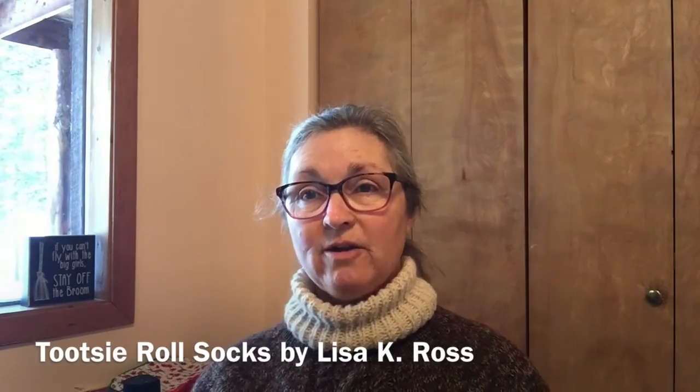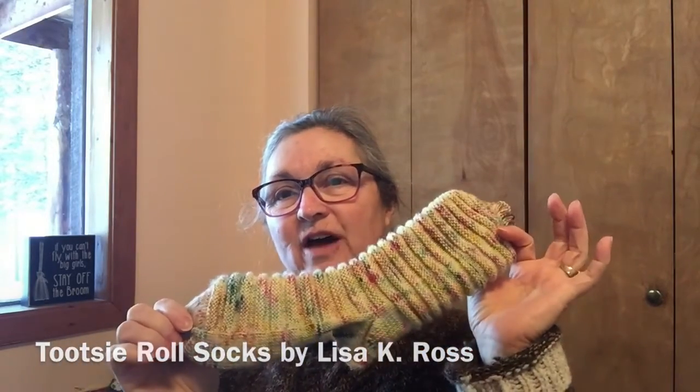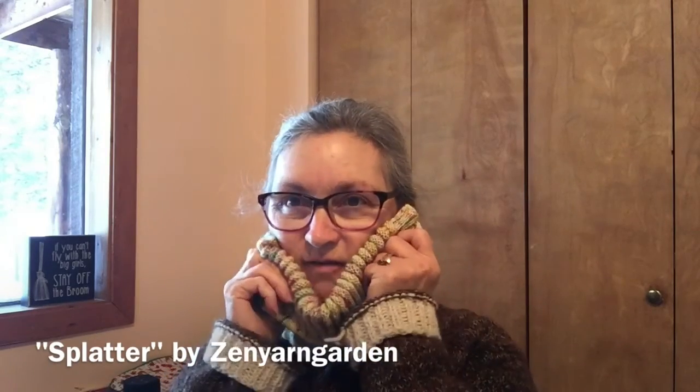Something else I love to knit is socks — it's one of my favorite things, I think because they're so useful. What I have going now is the Tootsie Roll Socks by Lisa K. Ross, another free pattern on Ravelry. I got the first one finished — isn't that cute? I do toe-up most of the time with a fish lips kiss heel, so I basically just used her main pattern. It's such an easy knit I can watch TV while I knit. The yarn is Splatter by Zen Yarn Garden — great yarn, very soft.